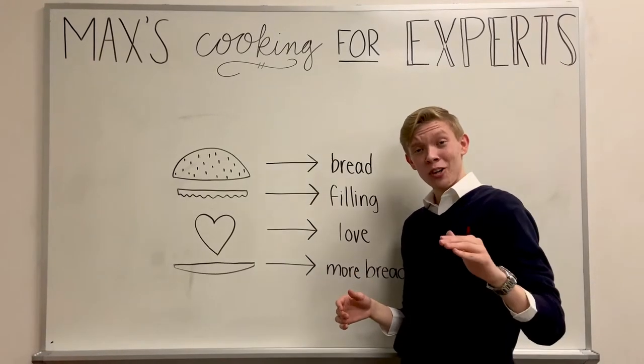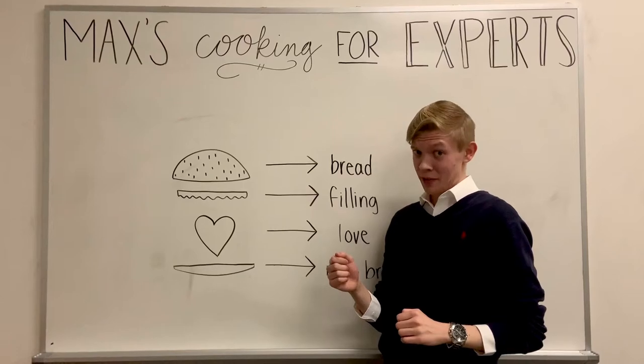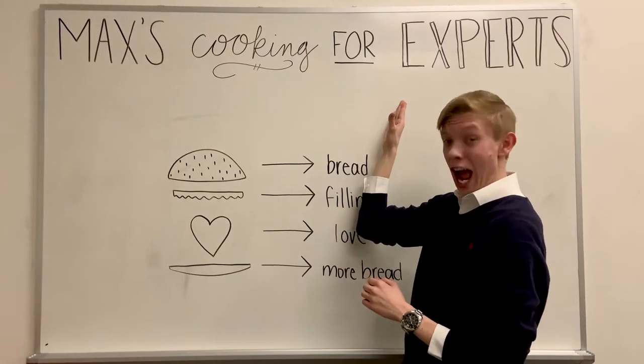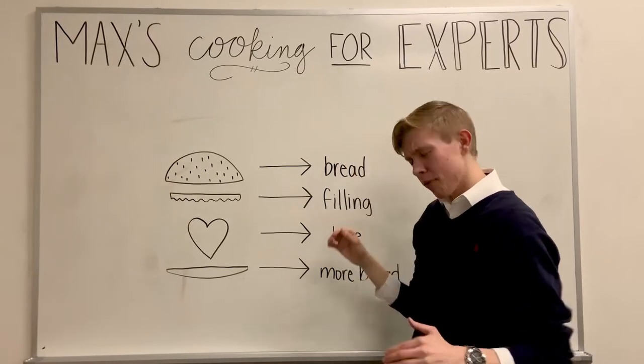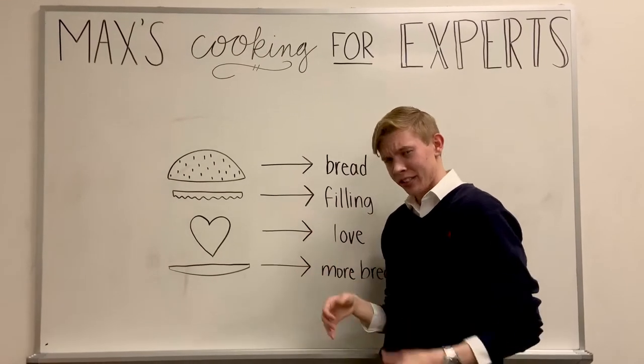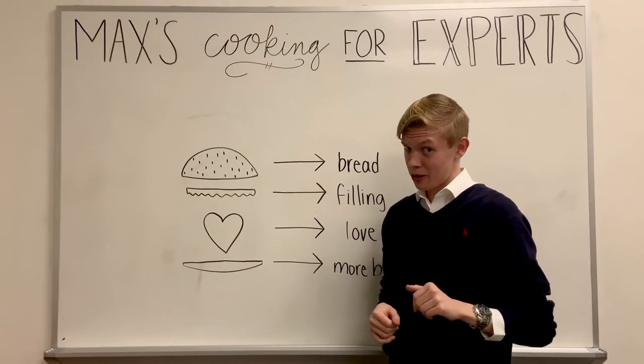Ladies and gentlemen, welcome to another special rendition of the critically acclaimed televised series, Max's Cooking for Experts. Now, before I hand things off to tonight's platter of delectable goodies, I have a very unique burning question from one of the Twitter Live followers.